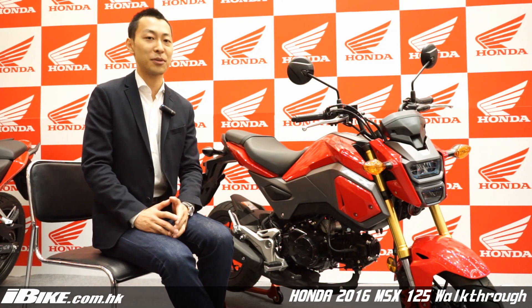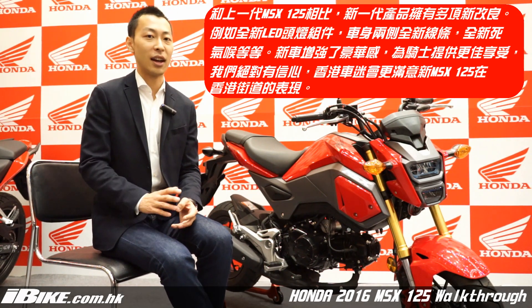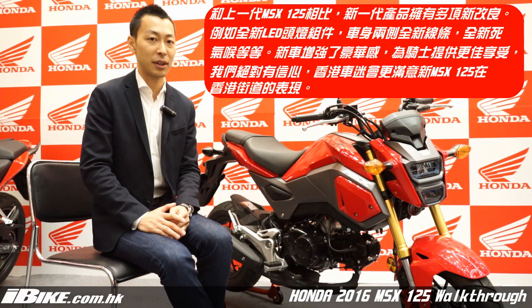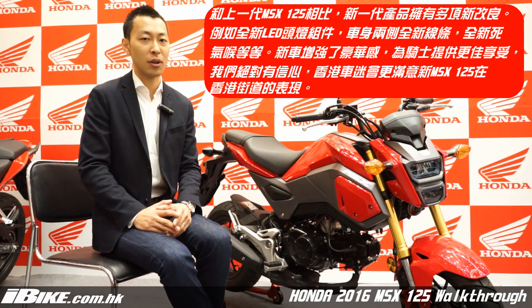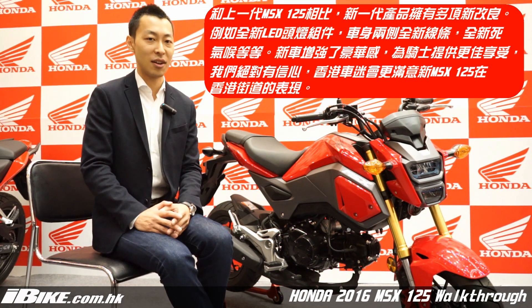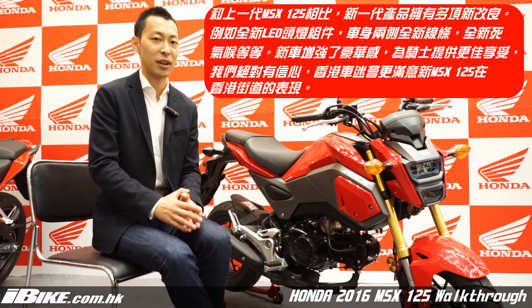Compared to the previous model, this new MSS125 has all new features, such as a new headlight with LEDs, new side panel designs, and changes to the exhaust pipes. This new concept will be more luxurious compared to the previous model, and we are very confident it could satisfy the customers and riders in Hong Kong. We are really hoping for Hong Kong customers to enjoy the MSS125 world on Hong Kong streets.